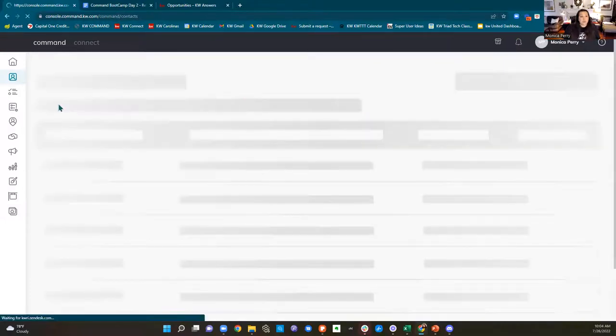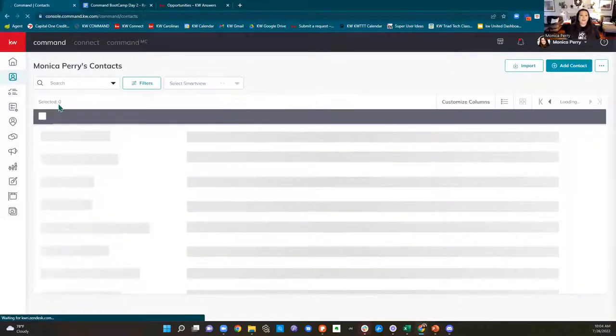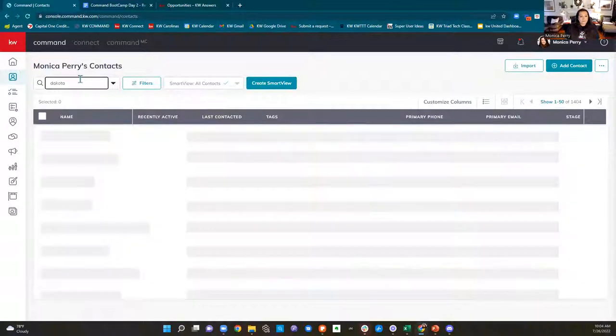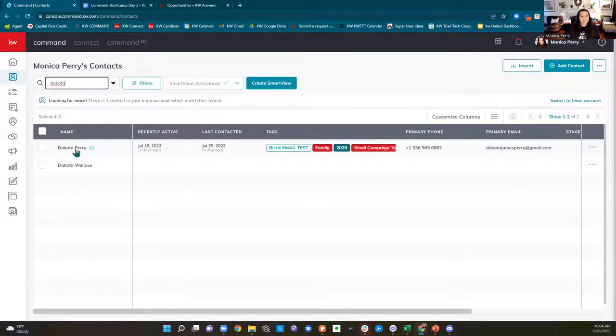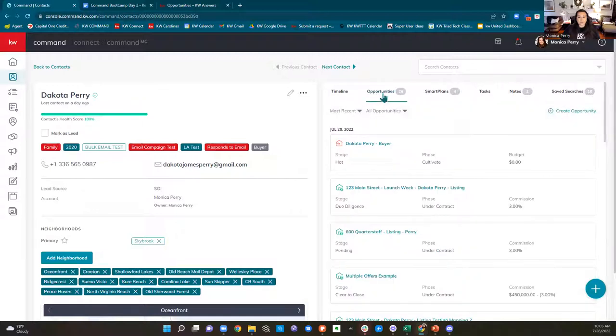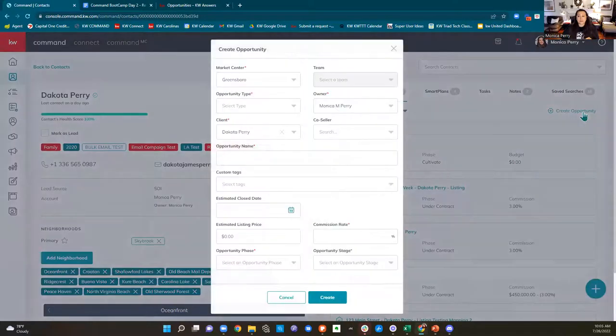We're going to stick with Mr. Dakota Perry and go into his contact that we created yesterday. Within Dakota's contact card, there is a tab for opportunities. From a contact, I can click on the opportunities tab and then click 'create opportunity' over here on the right. That is one way that you can create an opportunity — directly from within your contact card.